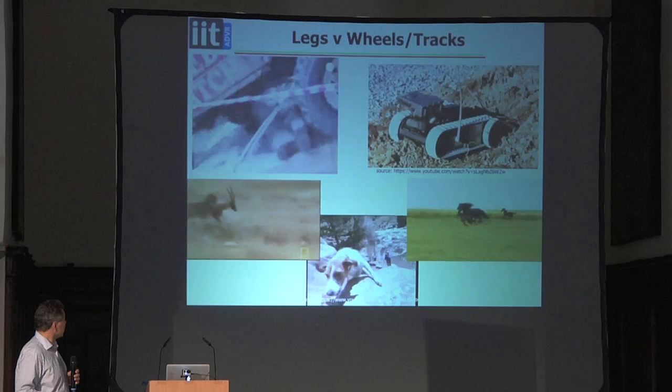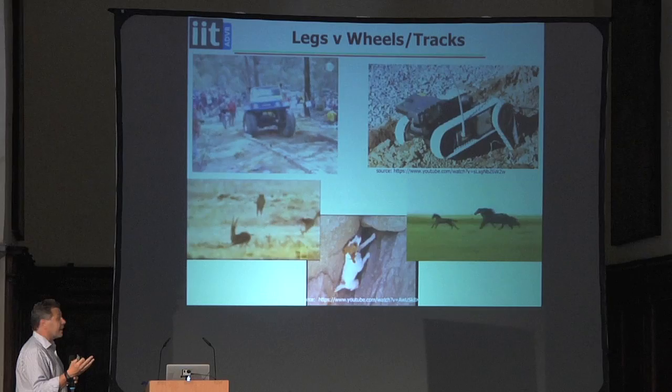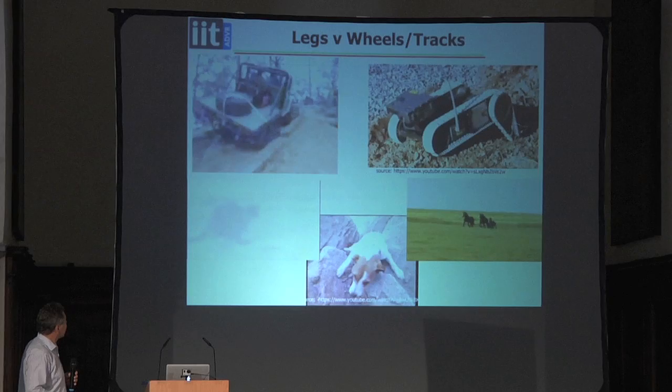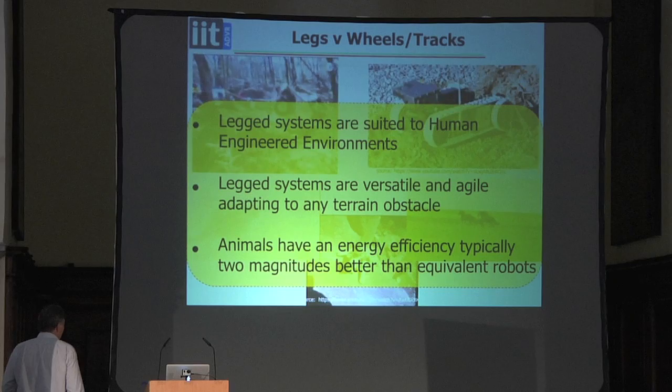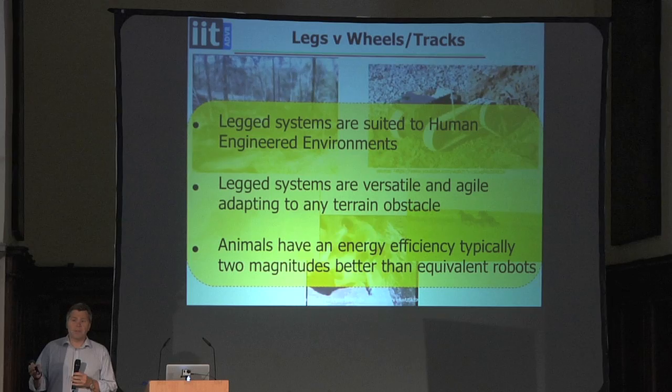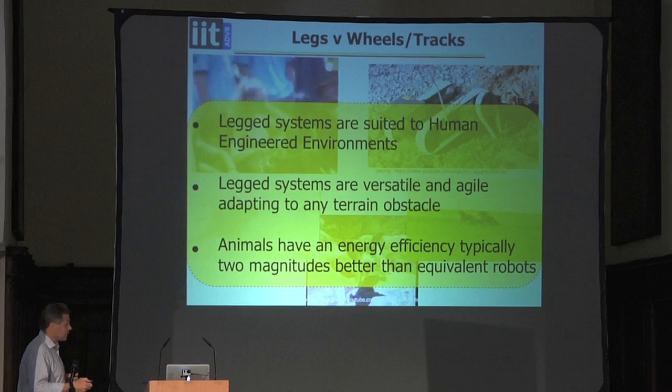You can see this truck has very large wheels, and the steps it's going up are not so large. The dog has quite short legs and doesn't seem to have any problem, using its head as well. Legged systems are suited to human-engineered environments and to natural terrains. They are very versatile and agile, adapting to various terrain and obstacles. Animals have a great efficiency which doesn't exist in traditional robotic designs.